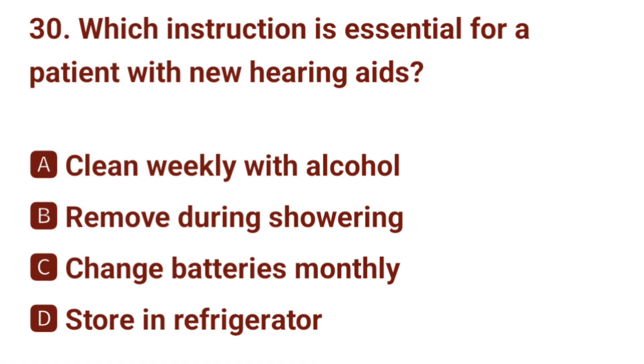Question number 30. Which instruction is essential for a patient with new hearing aids? The correct answer is B: remove during showering.